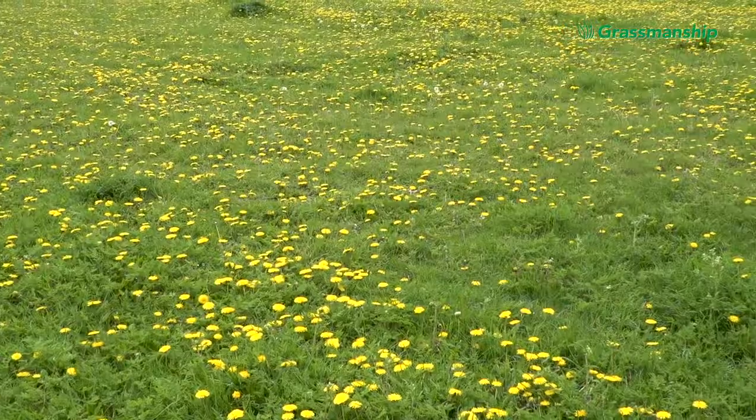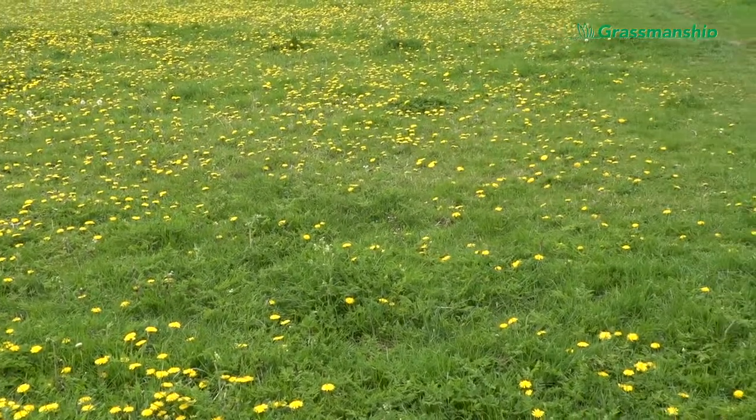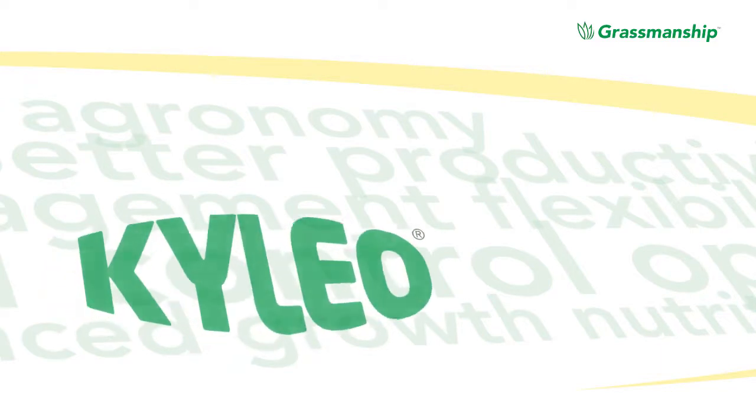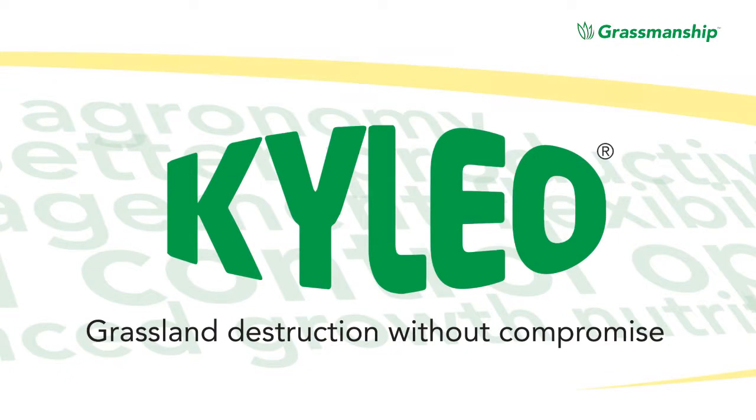We're looking at making sure you get the best start possible for your reseed. Reseeds are not cheap — you need to get it right first time. Glyphosate is historically the product used for grassland destruction. It does a good job destroying the grass but not so good on docks, thistles, and more difficult weeds. So it's best to use a product that gives you maximum kill on those more difficult weeds, and that's what you get with Kyleo.